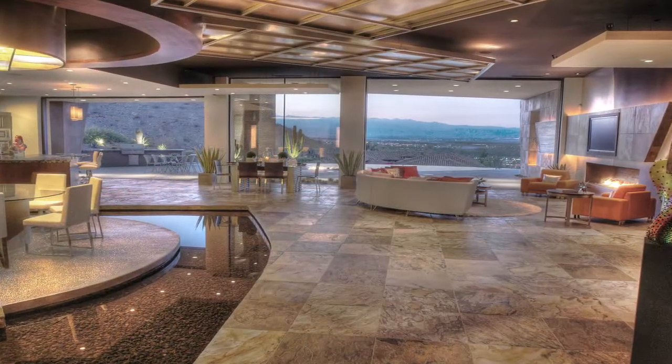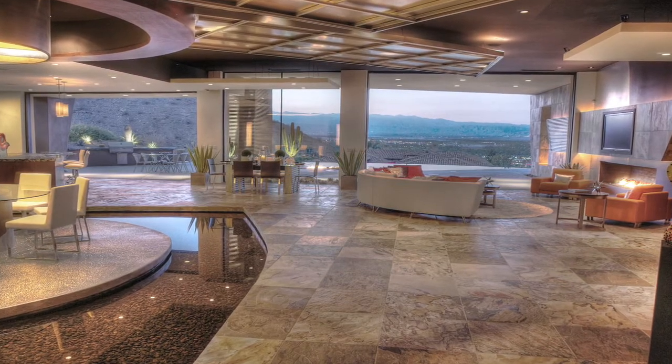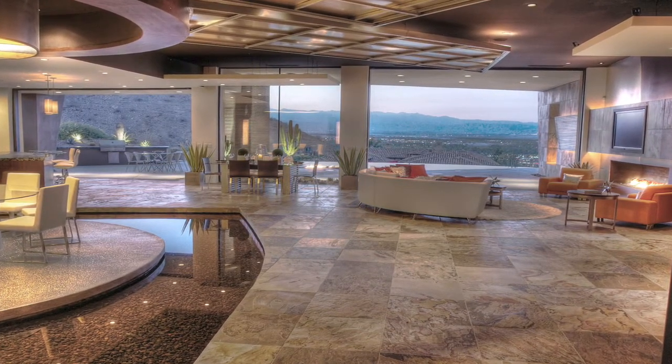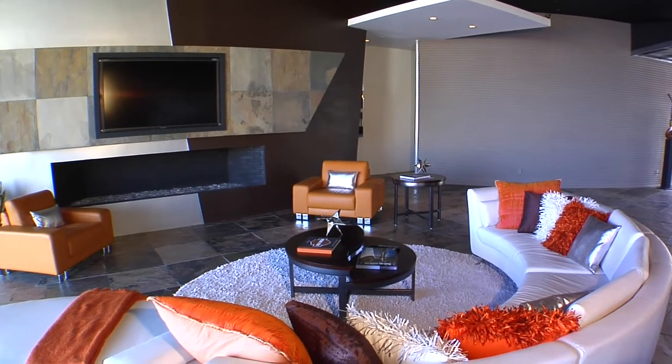Step inside the great room and you'll find design features that are magnificent. High ceilings with dramatic lighting features, a massive 10-foot glass fireplace, and Fleetwood pocket sliders that lead out to panoramic valley views.